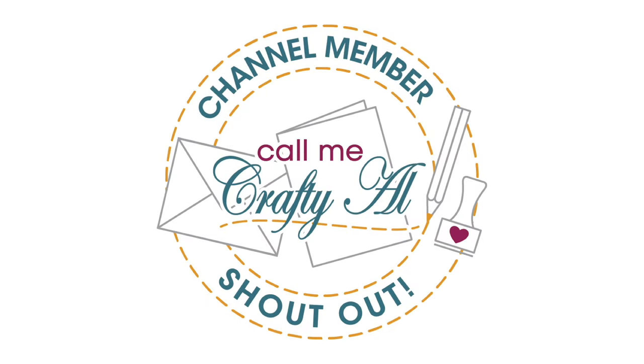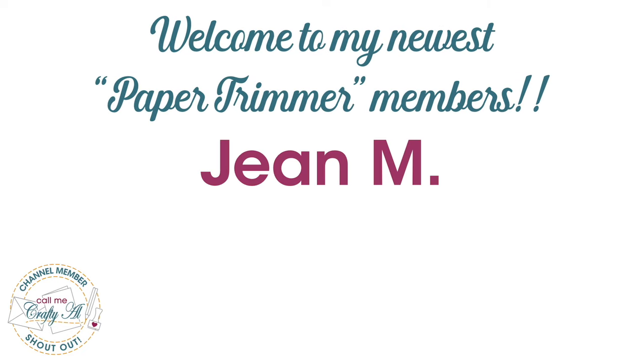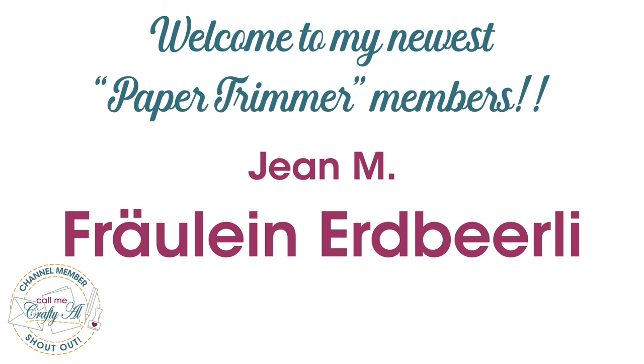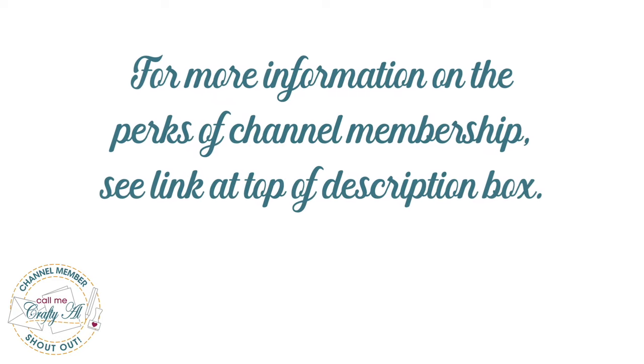Before I get to opening that mail, I did have a special channel member shout out. I would like to say thank you and welcome to my newest paper trimmer level members, Jean M and Fraulein Erdberle. And thank you as well to all of my channel members. Your support helps keep me creating here on YouTube and sheet load of cards free for all subscribers. If you're ever interested in finding out more about the perks of membership, you can click on the join button below this video or the link in the description box below.